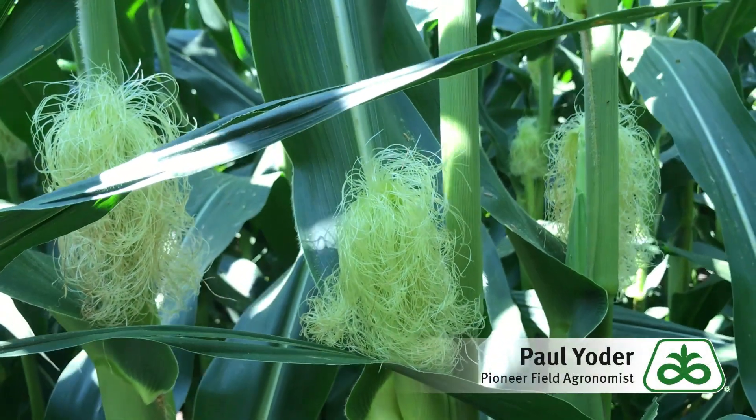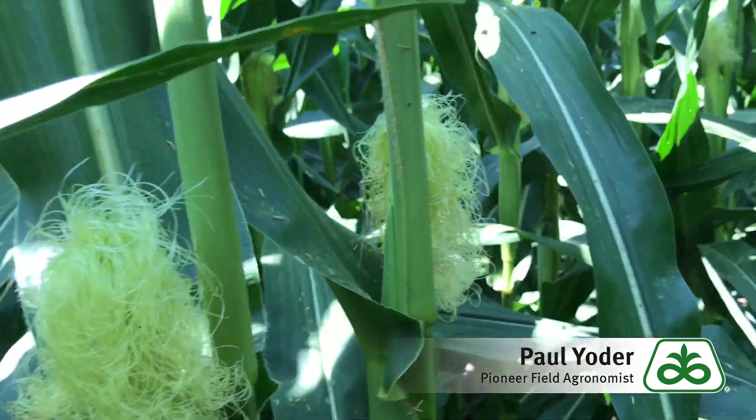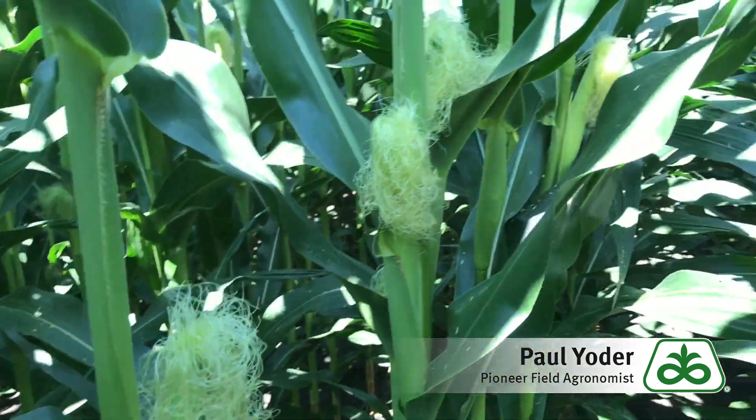Hello, this is Paul Yoder, field agronomist for Pioneer. Today I want to talk with you about ear development and the pollination process that our cornfields are currently going through.